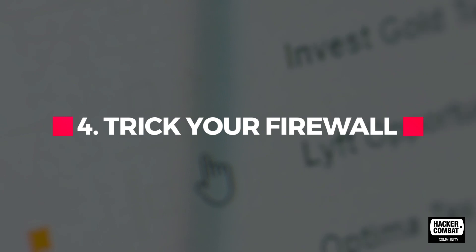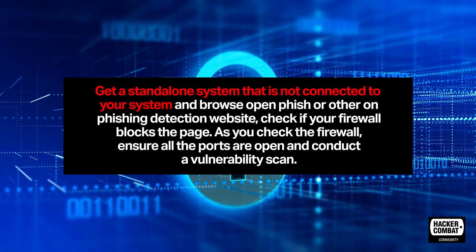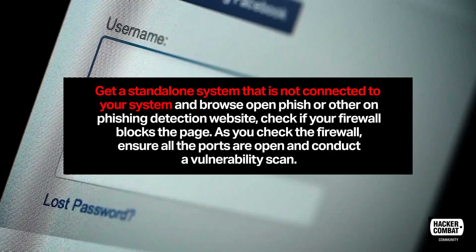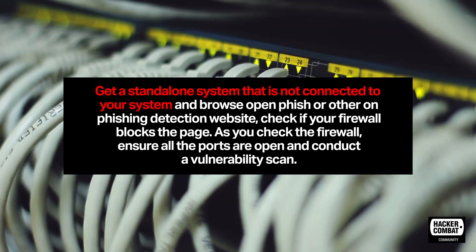Trick your firewall. Get a standalone system that is not connected to your network and browse OpenPhish or other phishing detection websites. Check if your firewall blocks the page. As you check the firewall, ensure that all ports are open and conduct a vulnerability scan.